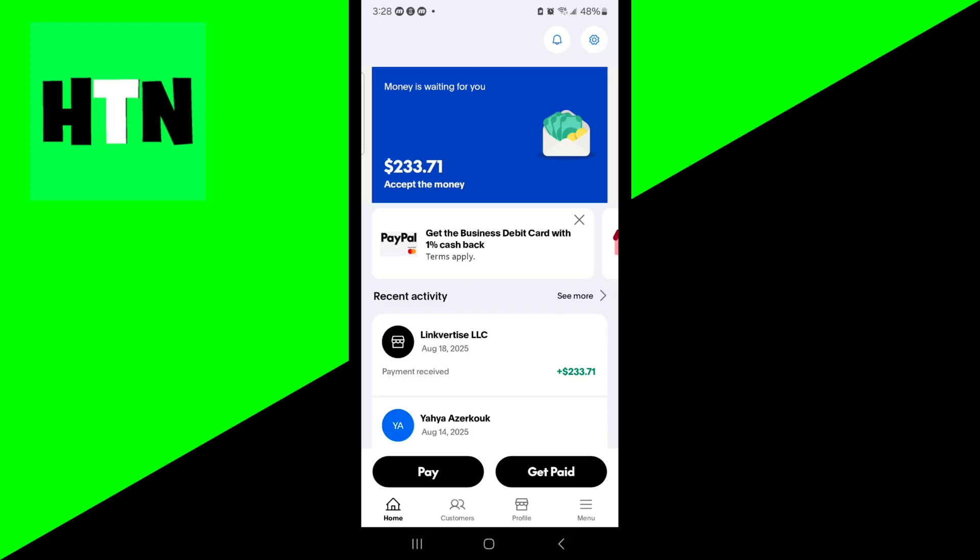One thing you could do instead of using a bank account or a credit card is using a prepaid gift card or a debit card. You can link a prepaid debit card or a gift card to your PayPal account and then use that card to fund transactions or make purchases.